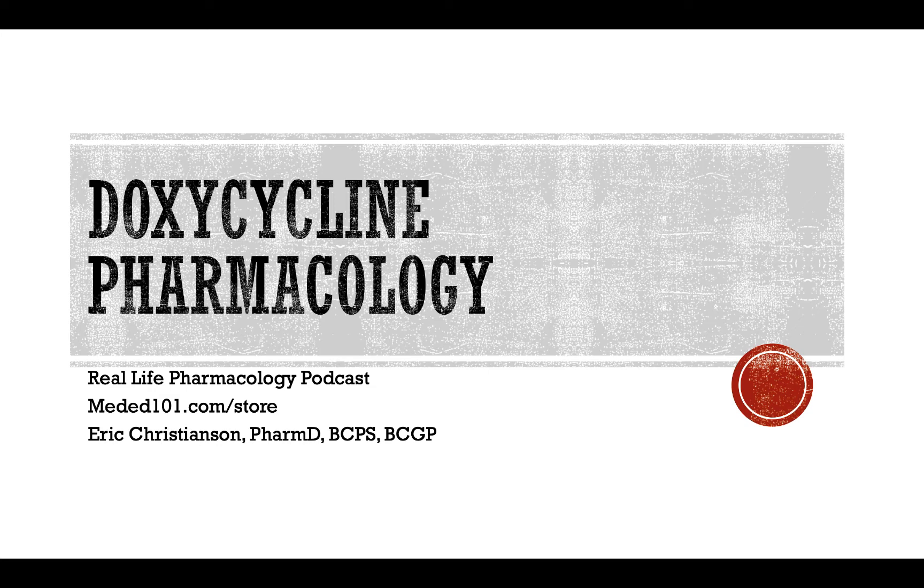Let's get into the drug of the day today, and that is doxycycline. Brand name is Vibramycin. In all honesty, I don't hear people call it that very often — it's pretty much always doxycycline in clinical practice. It is a tetracycline derivative, and this is from the class of antibiotics, the tetracyclines.